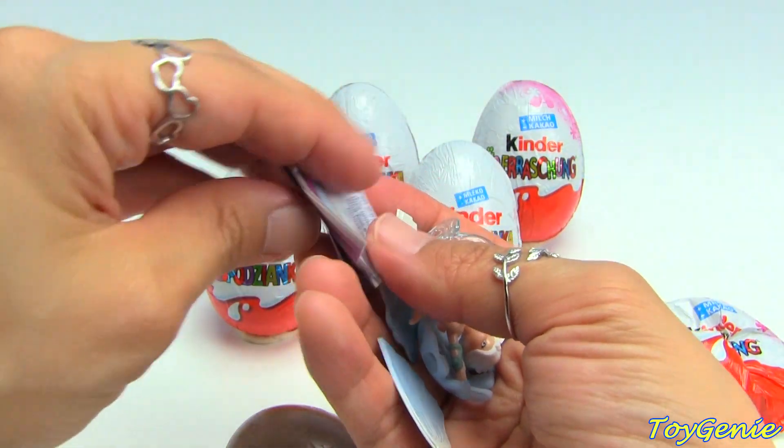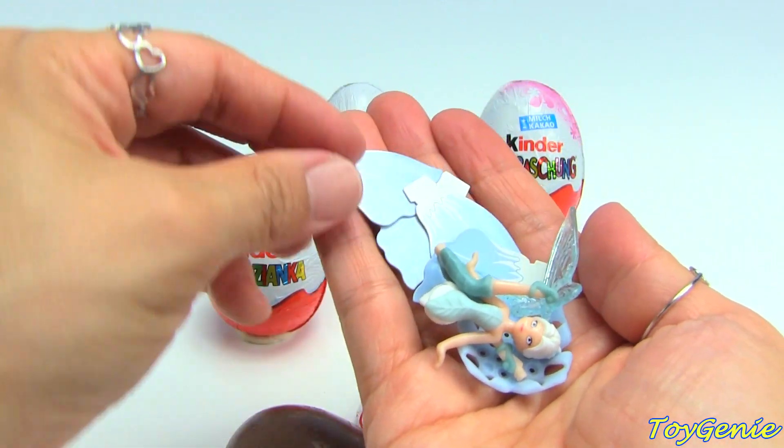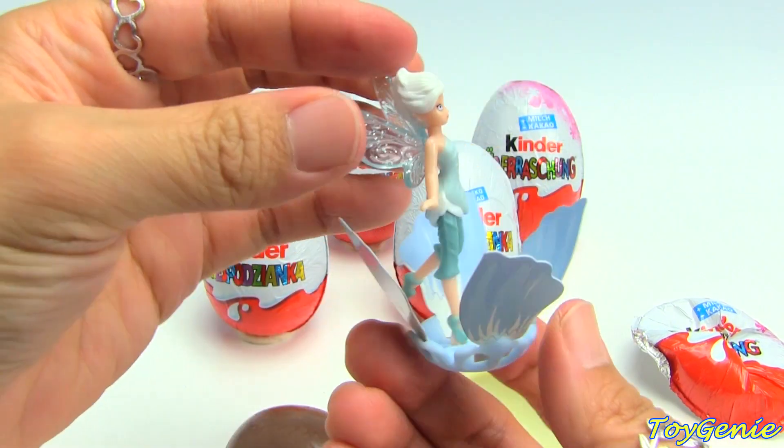And we have another fairy. It looks like it's the exact same one that we had as our very first one - and here is Periwinkle again. That's the last one.